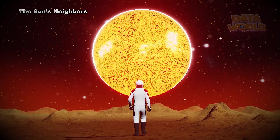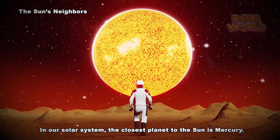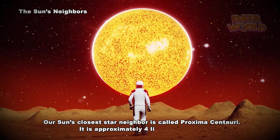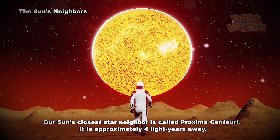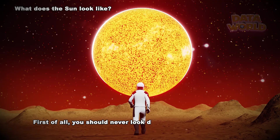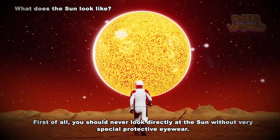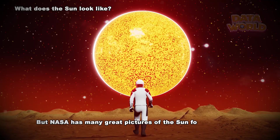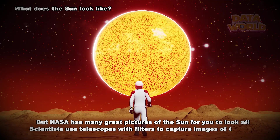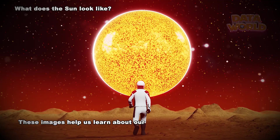The Sun's Neighbors. In our solar system, the closest planet to the Sun is Mercury. Our Sun's closest star neighbor is called Proxima Centauri. It is approximately four light-years away. You should never look directly at the Sun without very special protective eyewear, but NASA has many great pictures of the Sun for you to look at. Scientists use telescopes with filters to capture images of the Sun, and these images help us learn about our star.